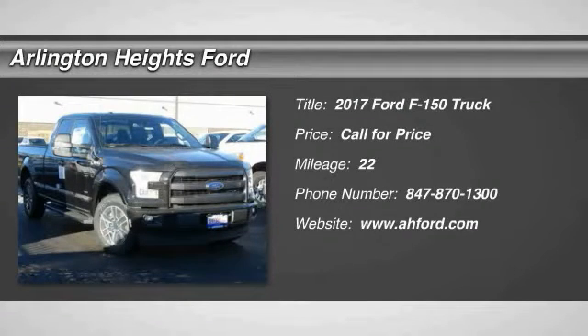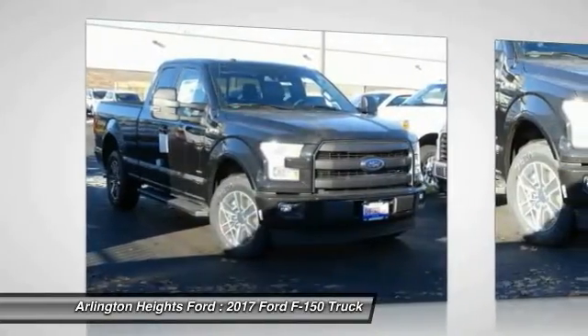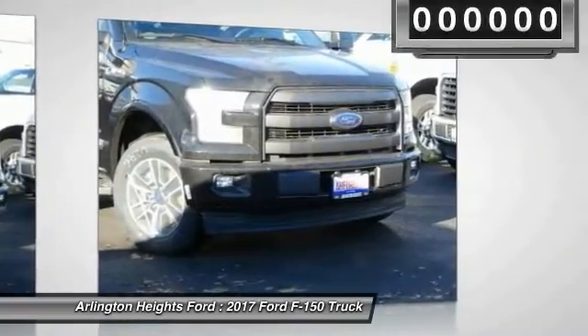2017 F-150. A Ford F-150 knows how to handle any situation. It's built to follow orders. No whining.